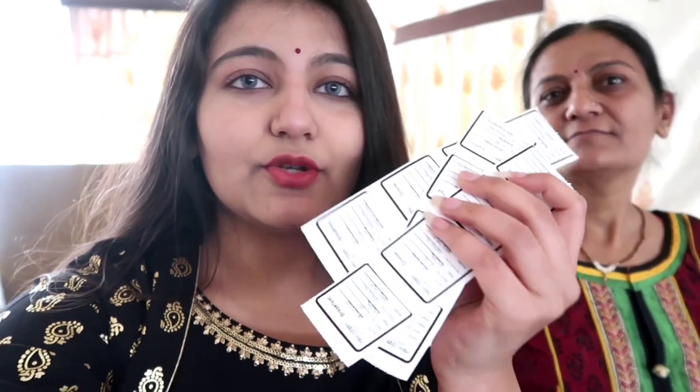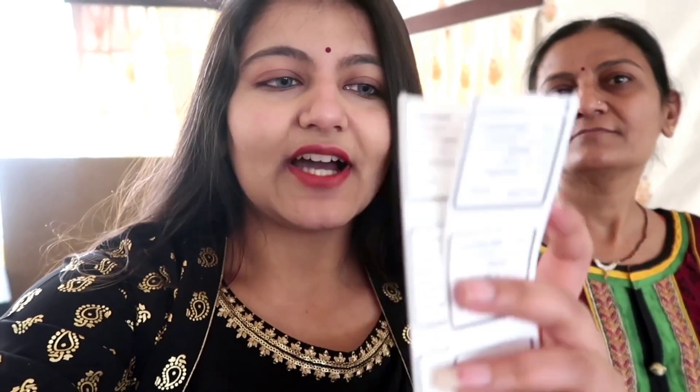Now we'll be going to have lunch. For lunch, we have to carry coupons — they provide coupons for lunch, breakfast, high tea, and dinner per person. You have to carry these coupons whenever you go to the dining area. It's very hot outside.